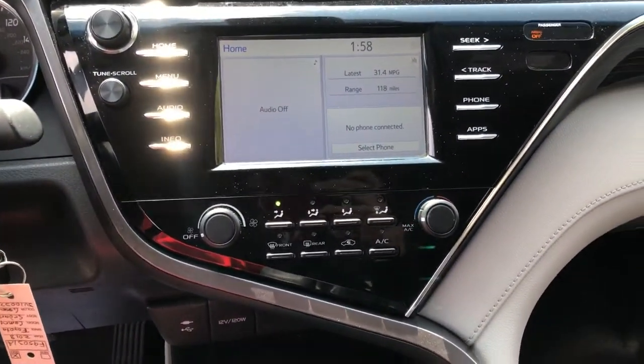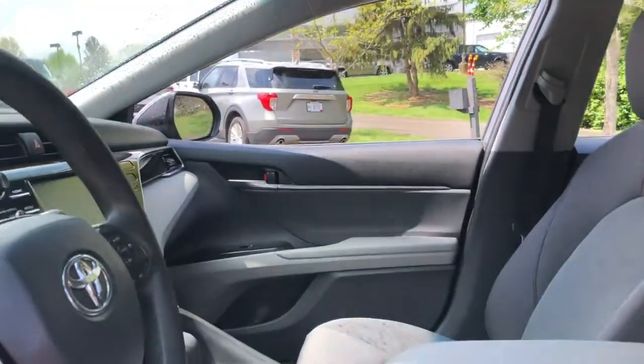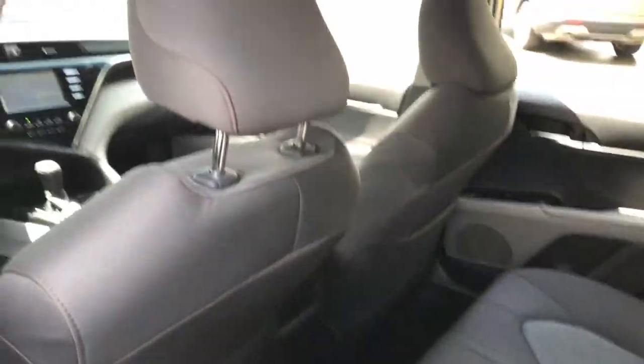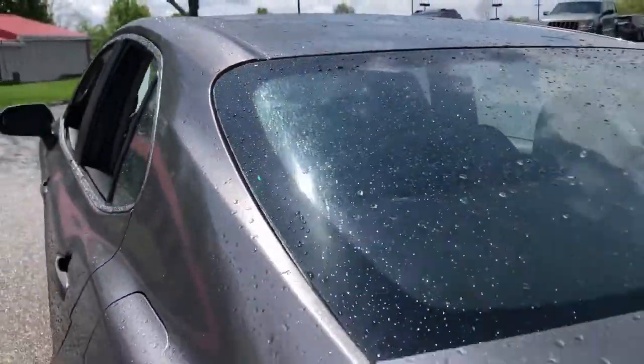These are just some of the great options this vehicle comes with: electronic stability control, trip computer, automatic headlights, power windows, bucket seats, four-wheel disc brakes, power steering.